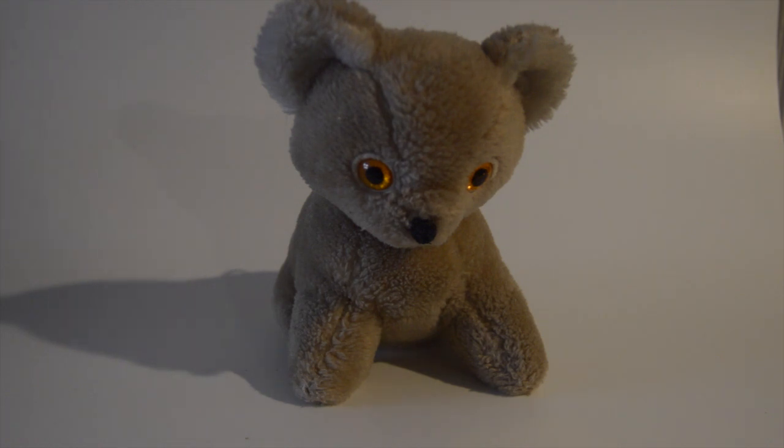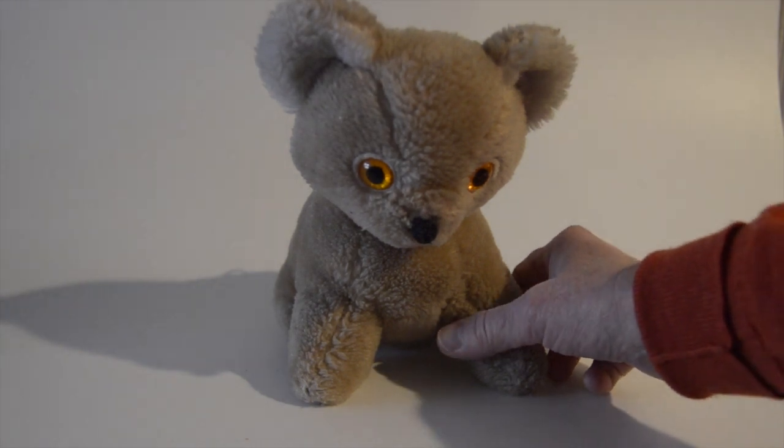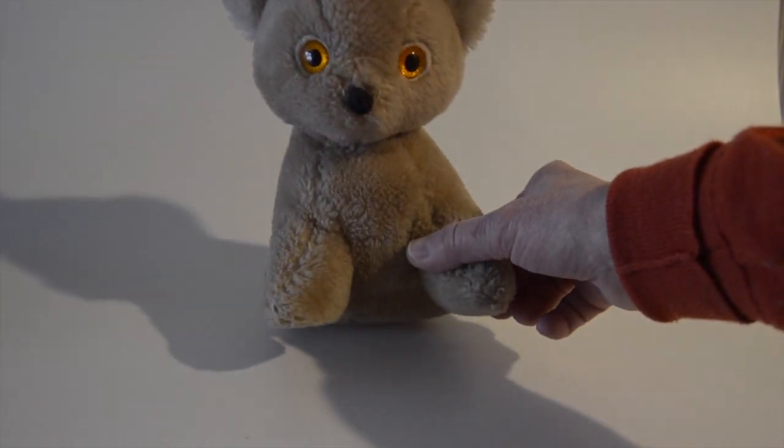Today for Flashback Friday I am showing you my teddy bear that I received at Christmas time many, many years ago. He is a Knickerbocker bear and I'm not sure what year I received him.